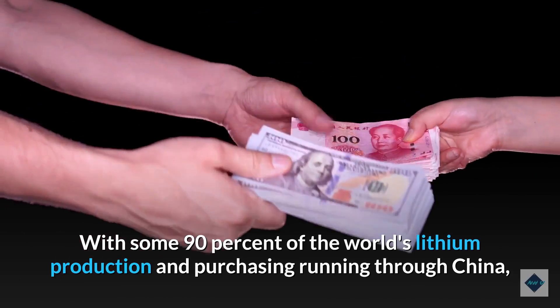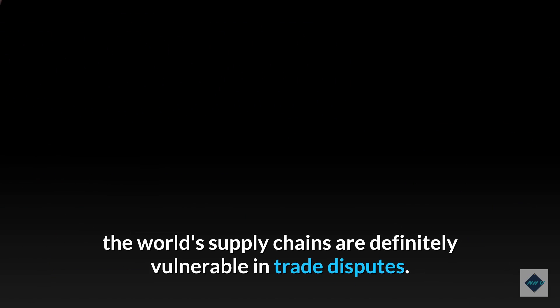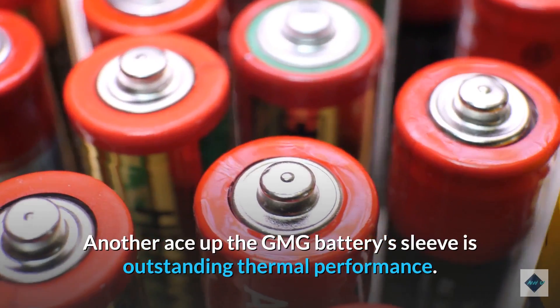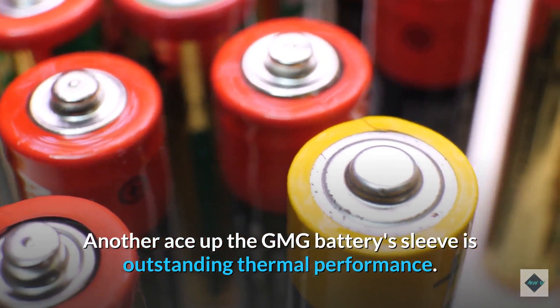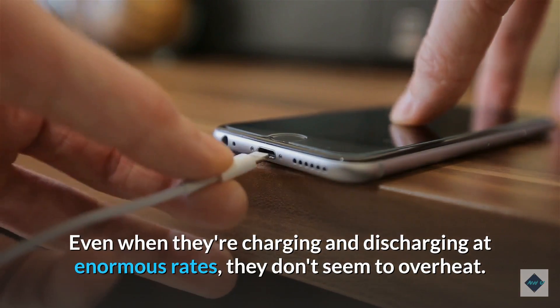With some 90% of the world's lithium production and purchasing running through China, the world's supply chains are definitely vulnerable in trade disputes. Another ace up the GMG battery's sleeve is outstanding thermal performance — even when they're charging and discharging at enormous rates, they don't seem to overheat.